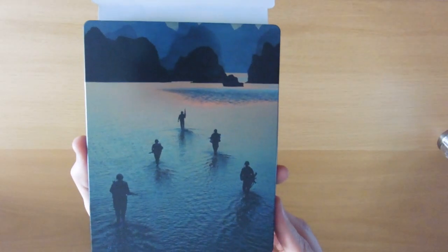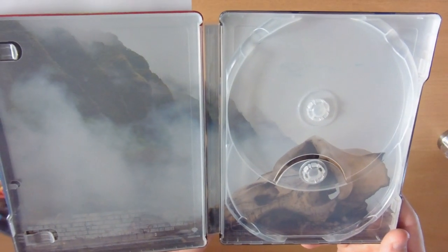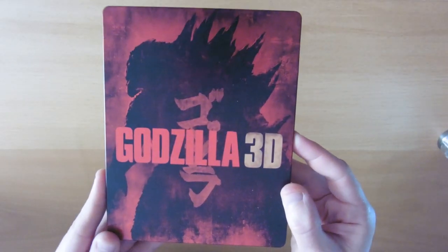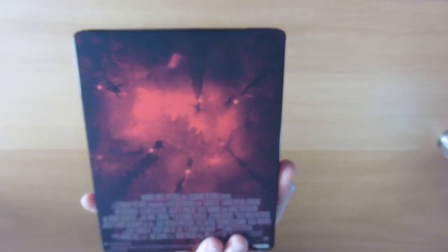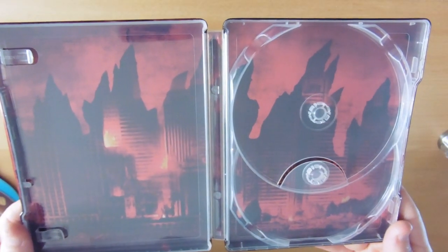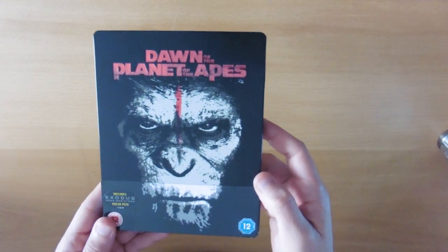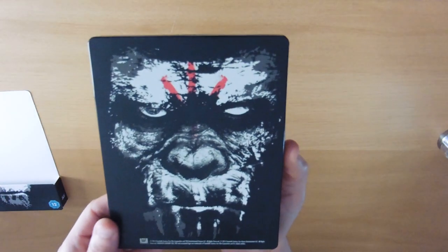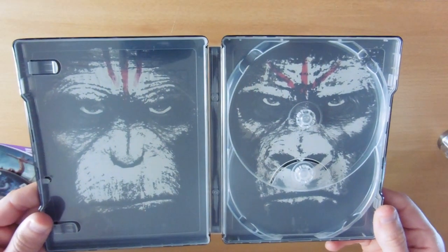Kong: Skull Island — interesting to see what they do with all these monster films. We've had Godzilla, and there's the back and the inlay with one of Kong's parents. Obviously, we just mentioned it — there's our Godzilla steelbook, in the same universe as the new Kong. The ruined city is on the inlay with the Godzilla spikes coming out of the top. Then Dawn of the Planet of the Apes — front and back, two more images on the inlay.